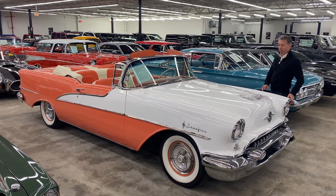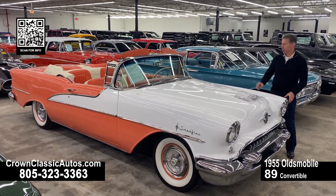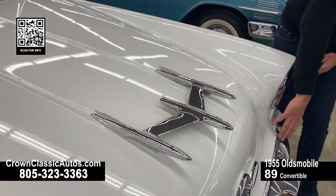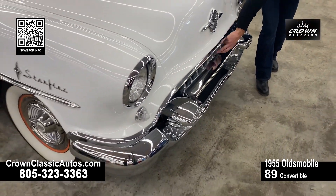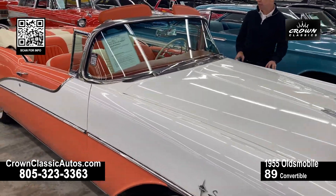From 1955, here we have an Oldsmobile Model 98 Starfire convertible. Just look at this from the 1950s, from the jet age — look at this wonderful ornament on the hood and the fantastic chrome bumpers with the Dagmars, Oldsmobile in upstanding letters there. What a glamorous convertible from the 1950s.